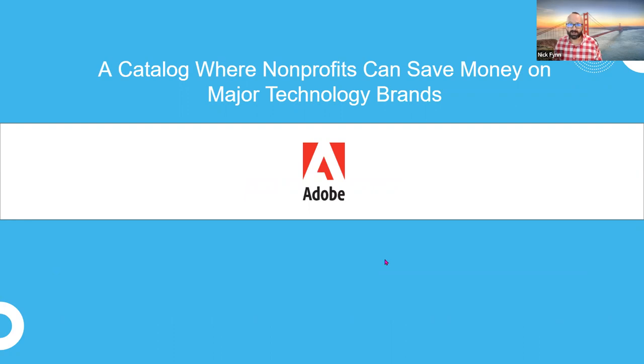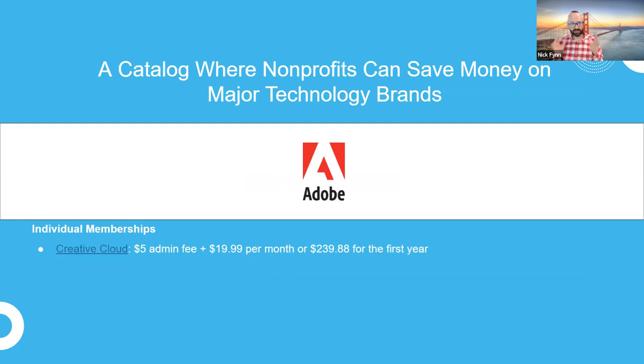Another large partner that lots of nonprofits work with through TechSoup is Adobe. I'm originally a communications person, so I love Adobe products. Probably the best known is Adobe Creative Cloud, a suite of products including Photoshop, InDesign, Dreamweaver, and Illustrator. If you have a director of communications or a designer on staff, you know all about Creative Cloud — it's one of the standard pieces of software for anyone doing visual communications.